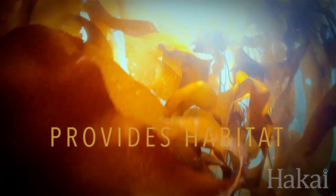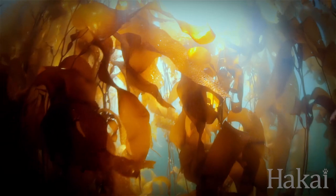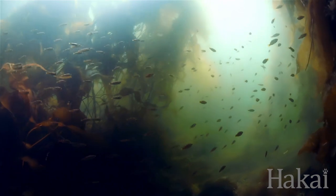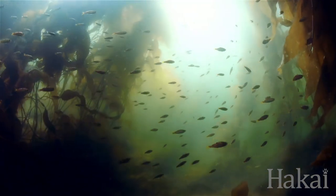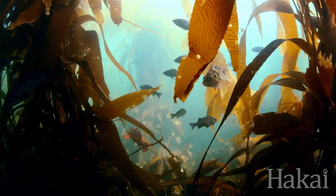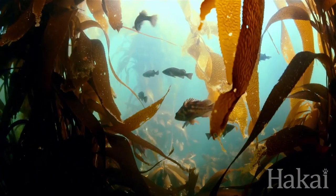The second thing kelp does is it's like any terrestrial forest. As kelp grows towards the surface of the water, it provides habitat for all sorts of fish, for other animals, for things that live on the surface of kelp, and for herring to spawn on. Studies have shown that there are far more fish in kelp forests than in areas dominated by urchins.